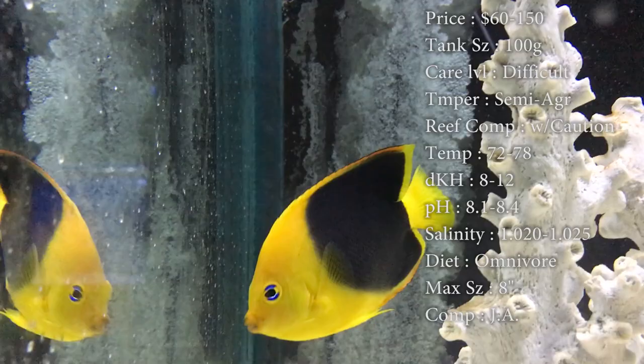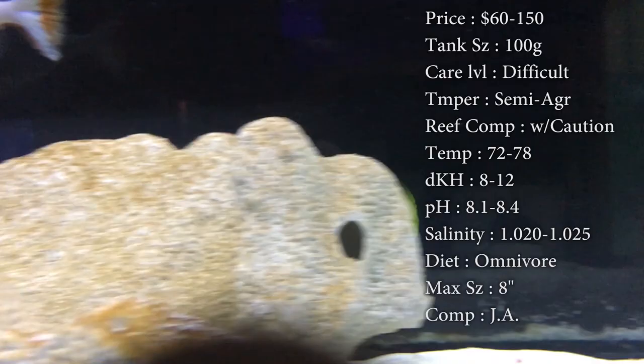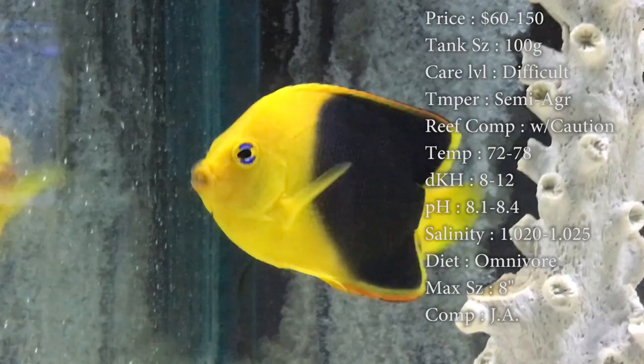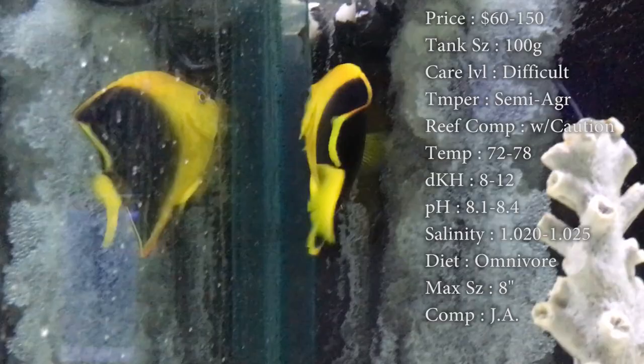Diet: they are omnivores. They need plenty of algae and plenty of spirulina. That's the best thing to try to get them to eat, because the reason they are in the difficult category is that they eat sponges — it is their natural diet in the wild. Getting them to eat normal food can be rough for some people and they might end up dying, so definitely check with your reef store, see what they're feeding it, and try to feed it the same thing. What we've gotten them to eat is sea veggies, algae, and some spirulina brine shrimp — that's like the best thing to get them to eat.